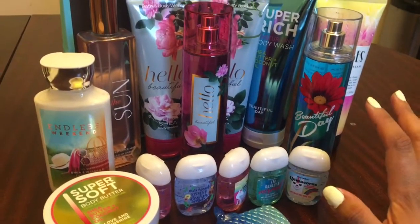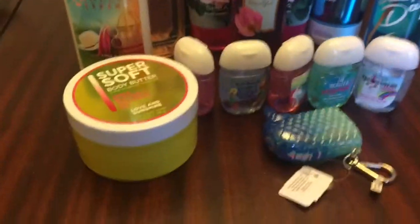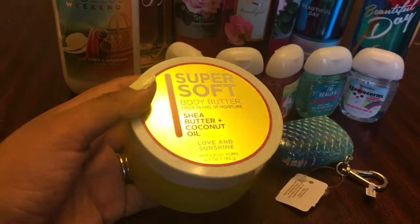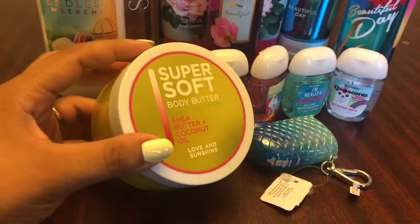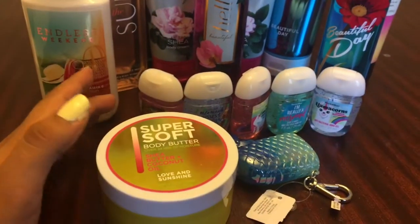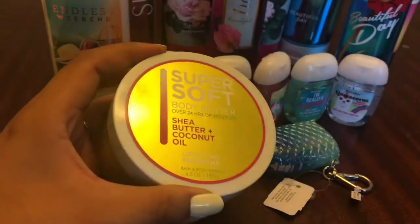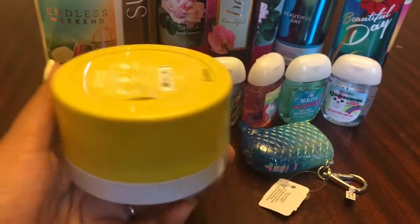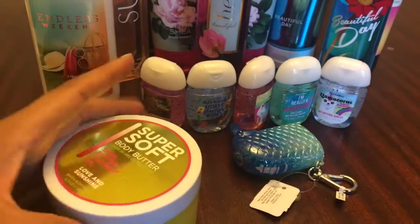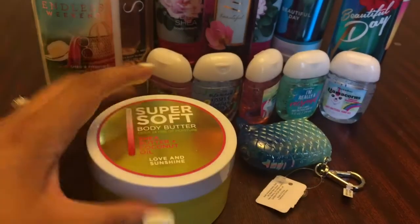I'm going to go ahead and give you an overview on prices as I go. The first thing is this Super Soft Body Butter — the only one I found at this store. I kind of want to go to the standalone plaza location to see if they have more. This was only $3.30. Body butter is amazing for your skin. This is normally $16.50 and I got it for $3.30. It's called Love and Sunrise — shea butter and coconut oil — it makes your skin super soft.